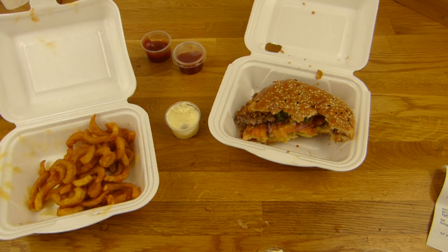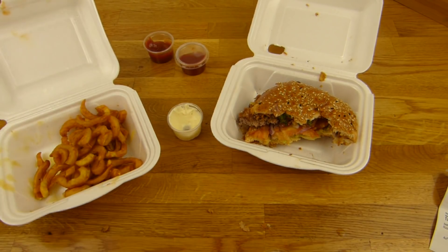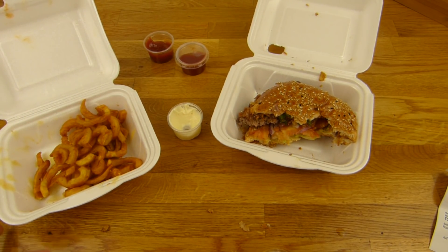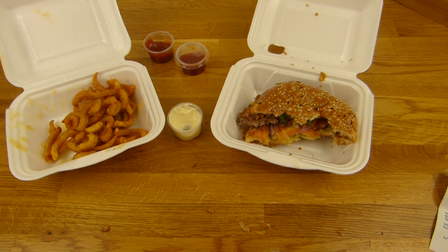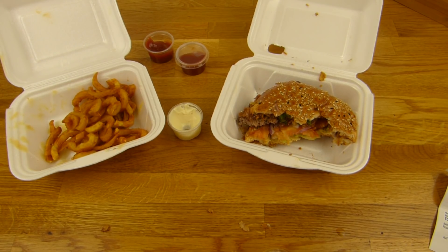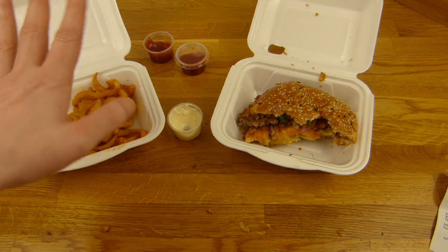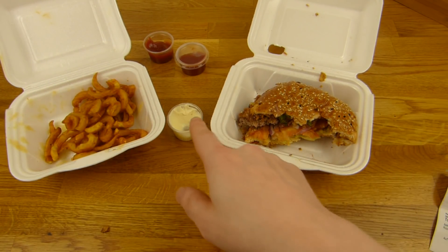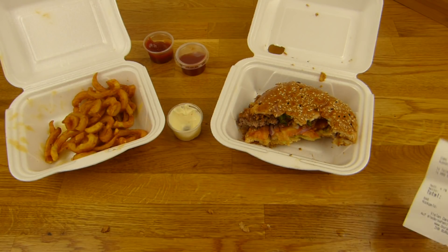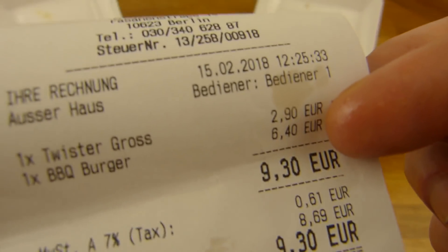Can't believe it. I thought this is a perfect meal here. It smells really good, right? A lot of people actually notice that — they're looking at you and then you can see they are starving like hell. The taste is really awesome. This mayo is really good. The twister fries are really good. Ketchup is okay, nothing wrong with that. I would pick mayo.